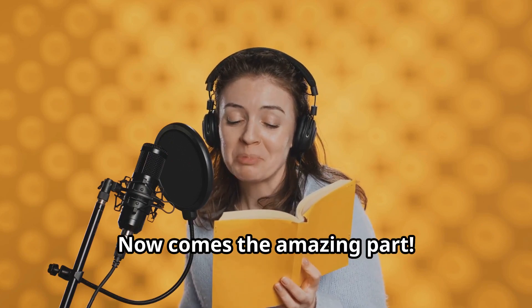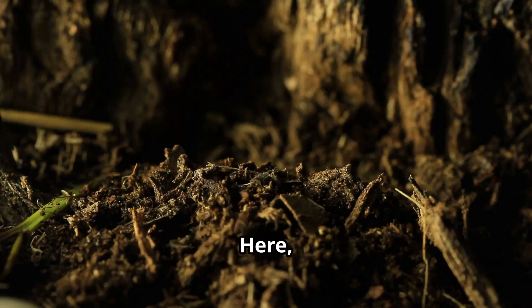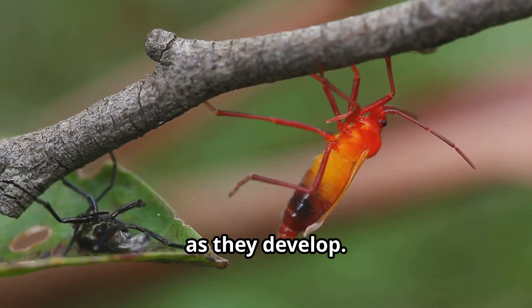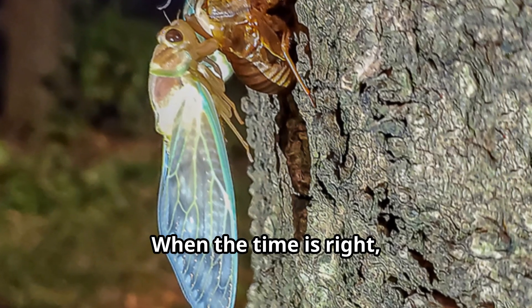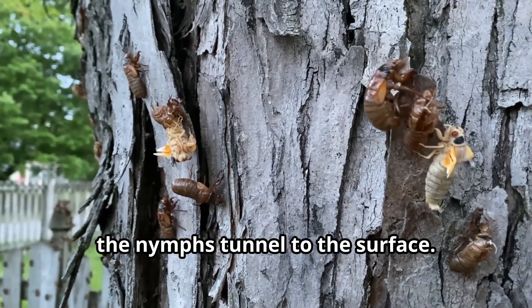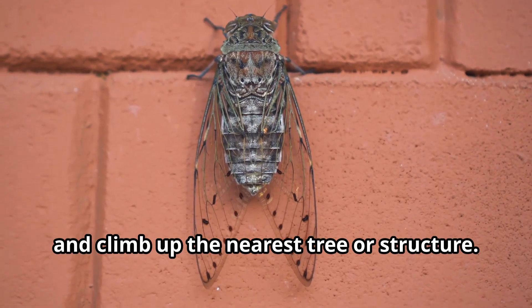Now comes the amazing part! These newborn nymphs drop from the branches to the ground and immediately burrow underground, where they will spend the next several years growing slowly and molting their exoskeletons multiple times as they develop. When the time is right — whether that's annually for some species or after 13 or 17 years for periodical cicadas — the nymphs tunnel to the surface. They emerge from the ground, usually on warm spring evenings, and climb up the nearest tree or structure.